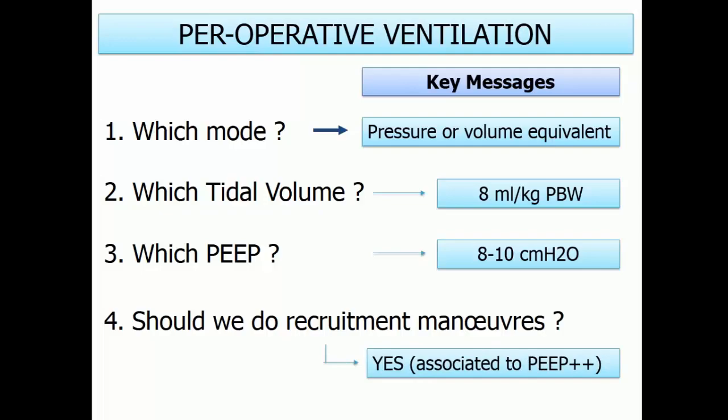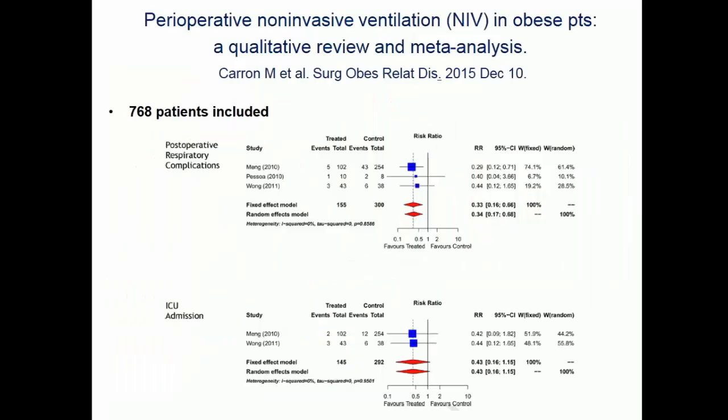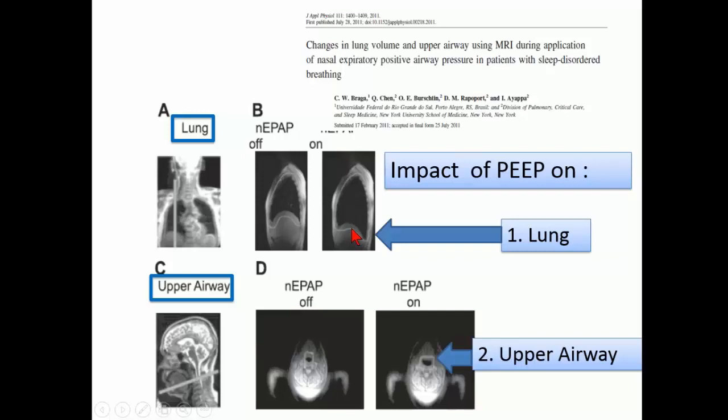In the post-operative period, you should apply CPAP or non-invasive ventilation as part of the POP ventilation concept. A meta-analysis shows a beneficial effect of using CPAP or NIV post-operatively on decreasing respiratory complications — mainly through lung recruitment, but also by opening the upper airway, which is important because the majority of these patients have sleep apnea syndrome with narrowing of the upper airway.